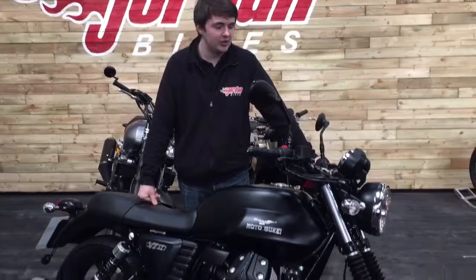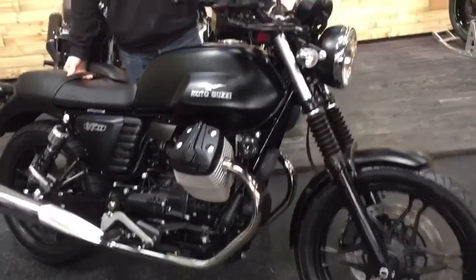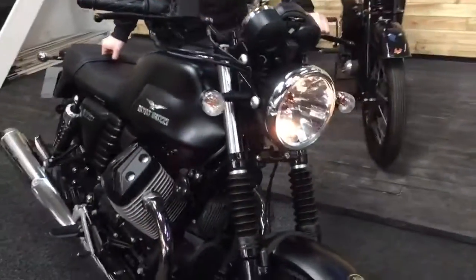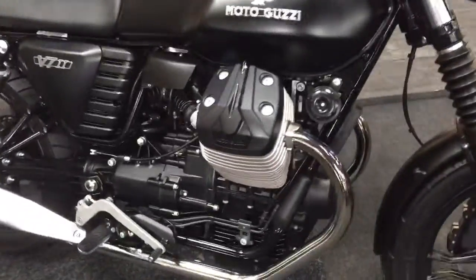Hi guys, it's Dylan at Jordan Bikes and today I've got this for sale. It's a Moto Guzzi V7II Stone. So it's got the ABS, it's done just 608 miles from new, so we'll be giving it its first service. It's on a 2016-16 plate and just look at the thing.